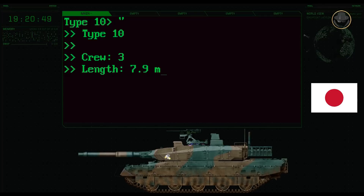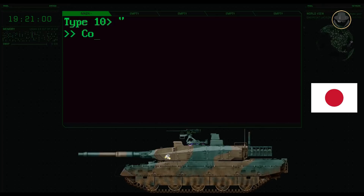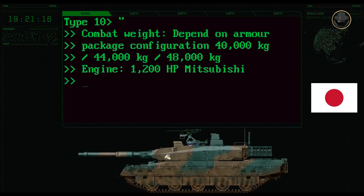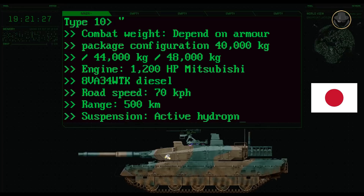Its hull length is 7.9 metres. The tank is 9.42 metres long, 3.24 metres wide, and 2.3 metres high. Depending on the armour package configurations, the combat weight changes between 40, 44, and 48 tonnes. A 1,200 horsepower Mitsubishi 8VA-34WTK water-cooled V8 diesel engine provides a maximum road speed of 70 kilometres per hour. The range of the tank is 500 kilometres.